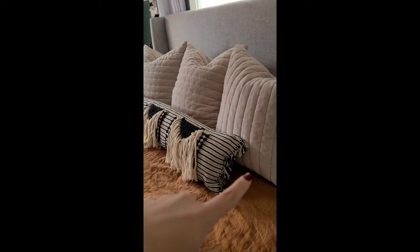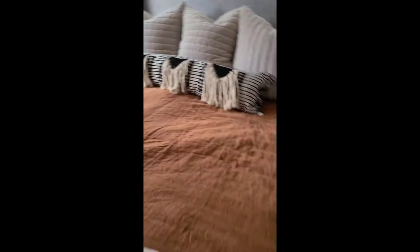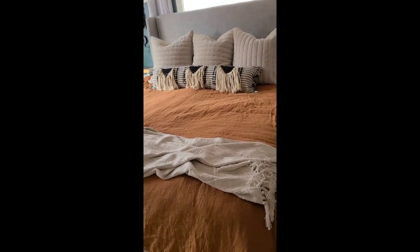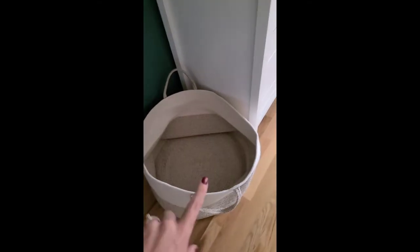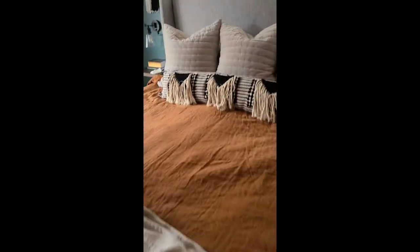I have our regular king-size bed pillows, then these are 26-by-26 euro shams — we have three of them in velvet, which are so soft, and those are from Target. Then I love just one big decorative pillow across the front. When we get into bed, a lot of people wonder about all these pillows: that long decorative pillow stands up in a little basket right here, and the euro pillows go into this huge basket — two fit inside and one can lay on top if I take all three down.